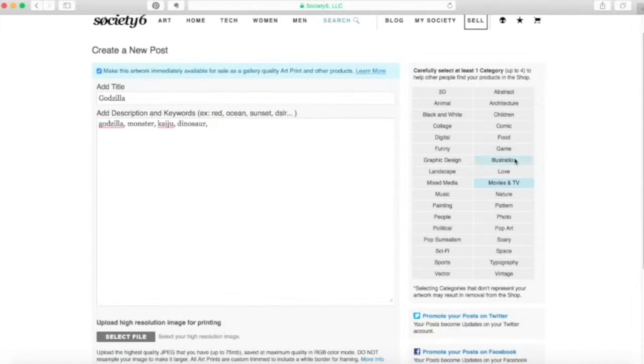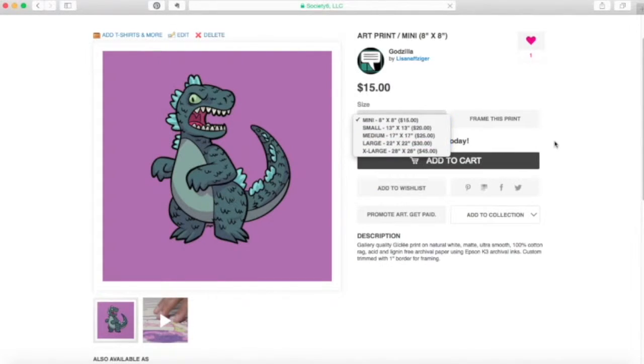I think you'll find the videos very helpful, and as always, you can message me with any questions that you have. So go ahead and take my Skillshare class and get selling your stuff!